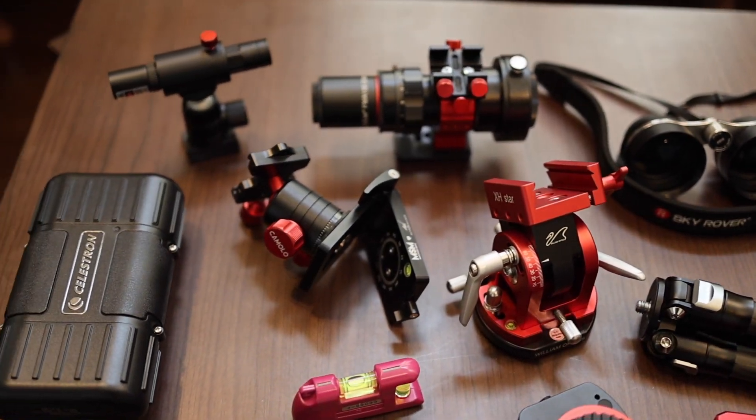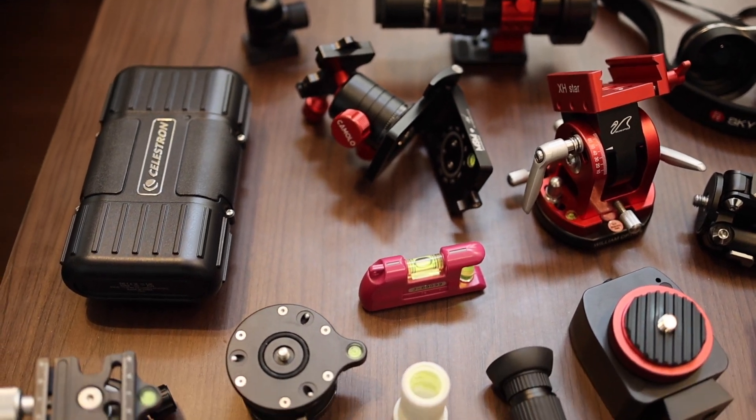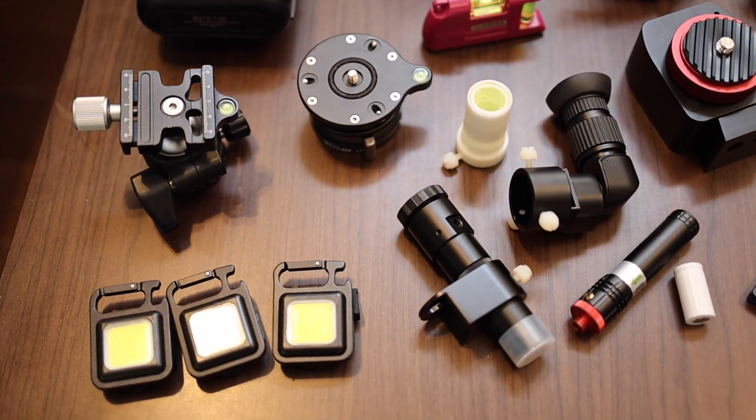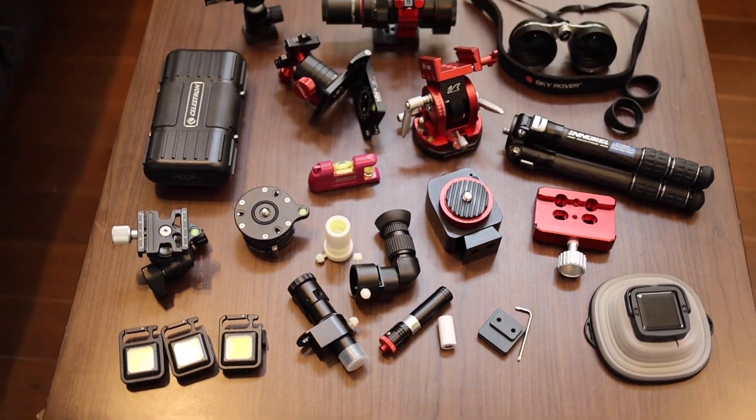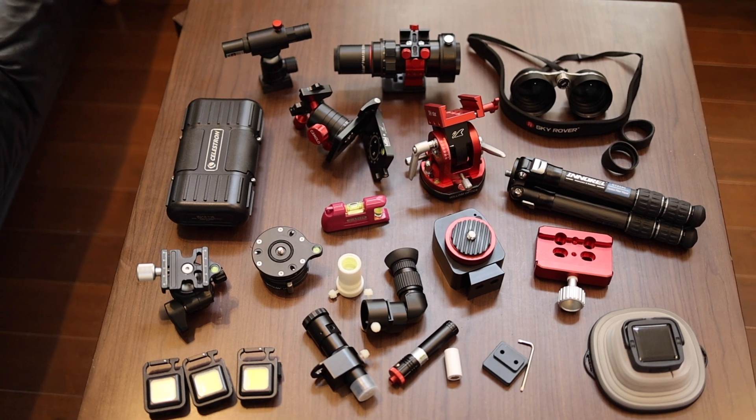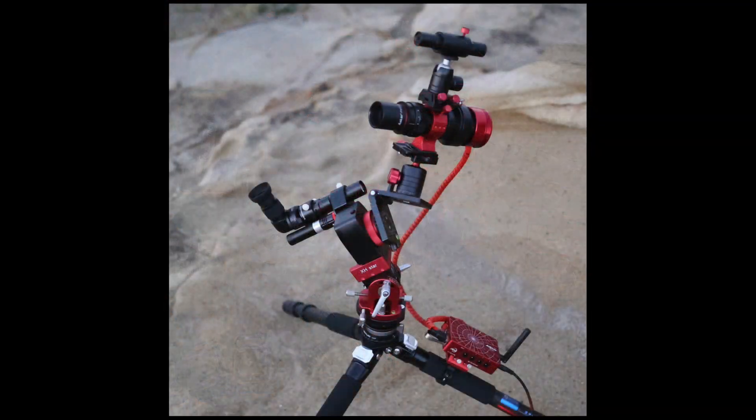I have been doing this recently with my Move Shoot Move Nomad Star Tracker imaging rig configuration. The system is still new to me. On a recent excursion to darker skies in Chiba, Japan, I tested this rig and achieved some surprisingly nice imaging results.